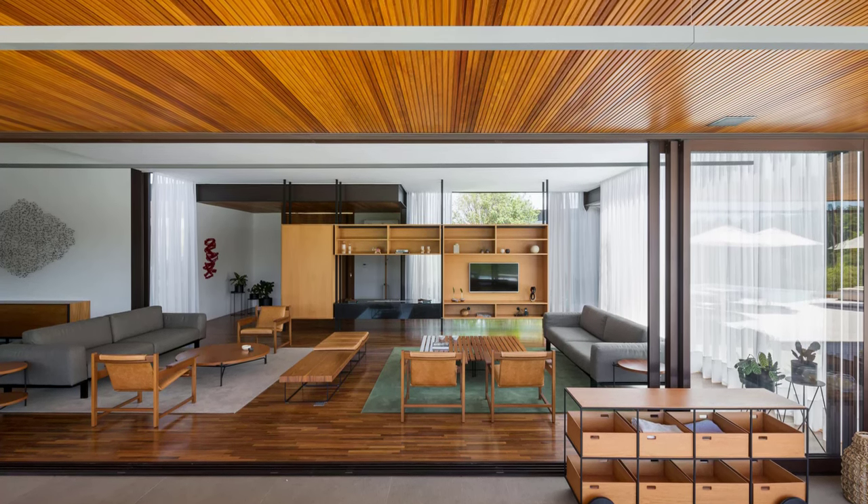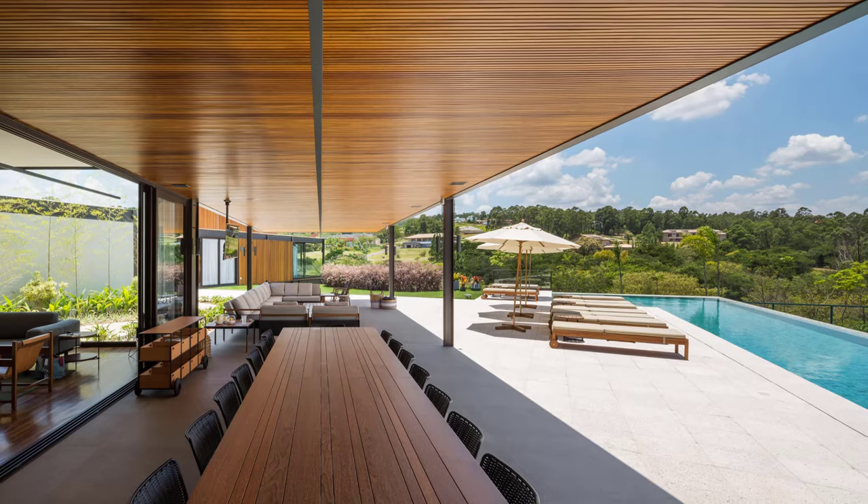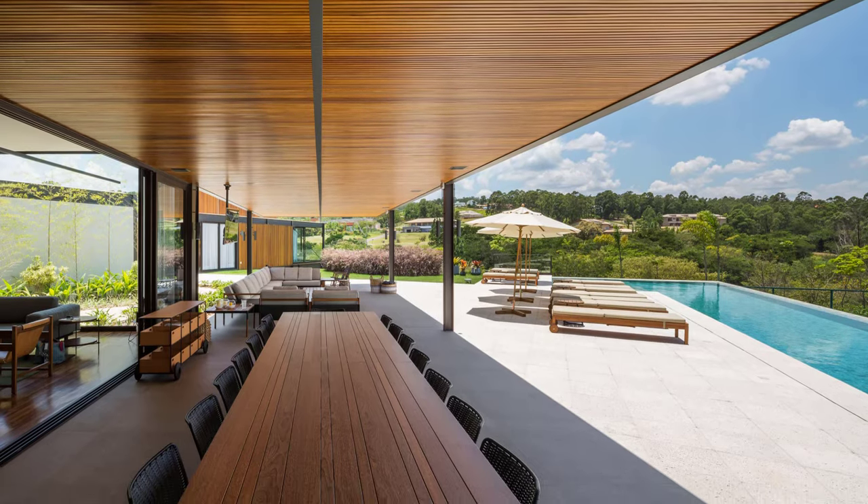The architectural structure is a testament to modern design, featuring exposed metal beams and pillars that support the sleek aluminum and glass exterior closures.